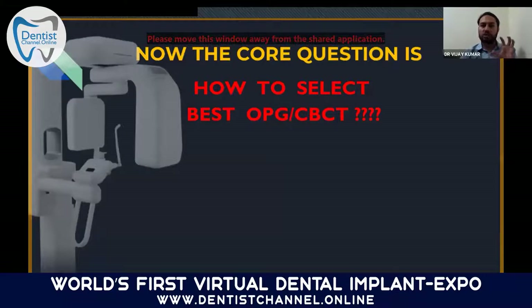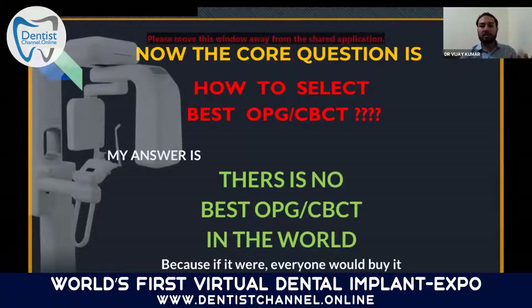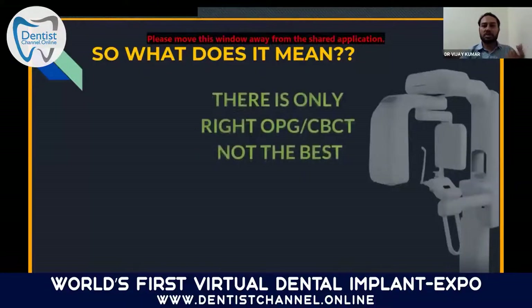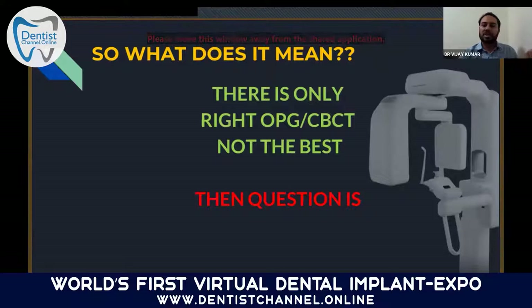The main core question is: how do you select the best OPG or CBCT? My answer is — there is no best OPG or CBCT in the world. If there were, everyone would buy it. The next question is: what does this mean? There is only the RIGHT OPG or CBCT, not the best. Right means according to your practice, according to your need — because every doctor has their own mindset, their own requirement, as per their own practice segment.